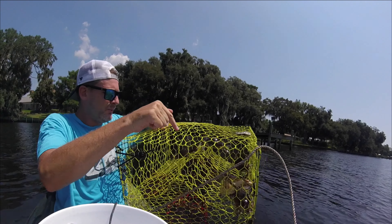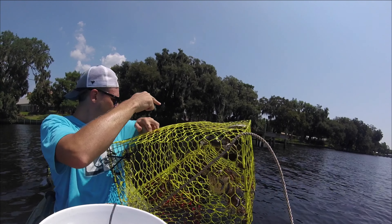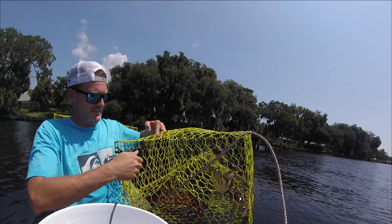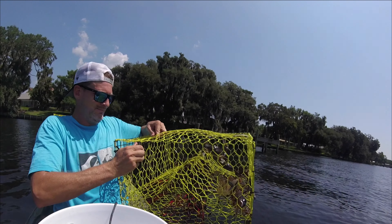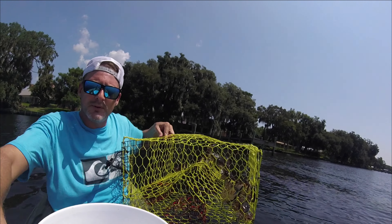Alright, what do we got here? One, two, three, four — little one — five, six. Six keepers in this one. That's fantastic! Let's get these dumped. Six keepers.